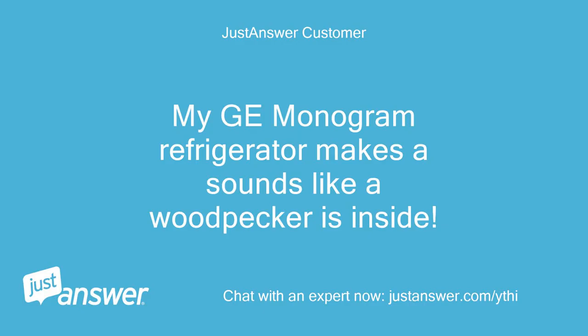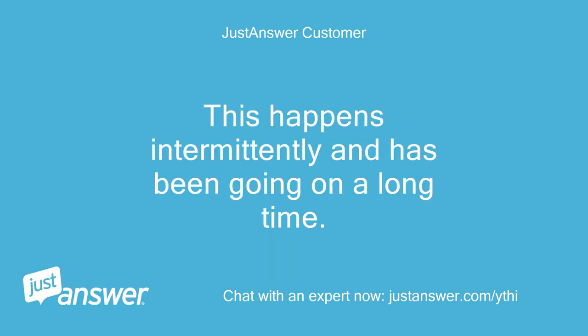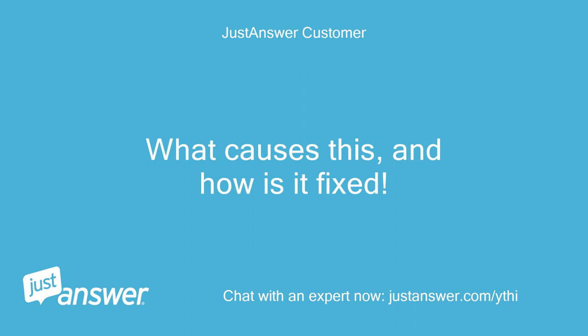My GE Monogram refrigerator makes sounds like a woodpecker is inside. This happens intermittently and has been going on a long time. What causes this, and how is it fixed?